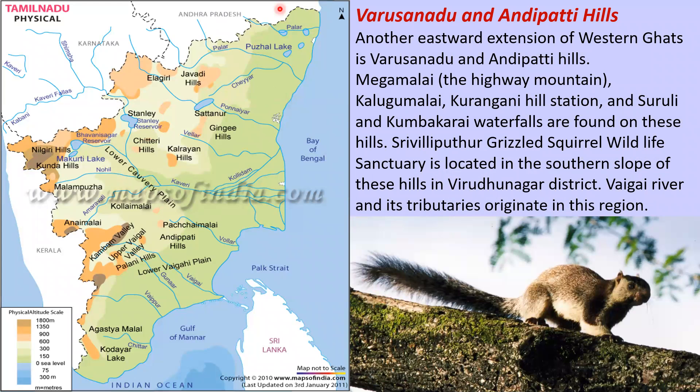Varshanadu and Andipatti Hills are another eastward extension of the Western Ghats. Meghamalai (the highway mountain), Kaduvumalai, Kurangani Hill Station, and Suruli and Kumbakkarai waterfalls are found on these hills. Srivilliputhur Grizzled Squirrel Wildlife Sanctuary is located on the southern slope in Virudhunagar district, and the Vaigai River is said to originate in this region.